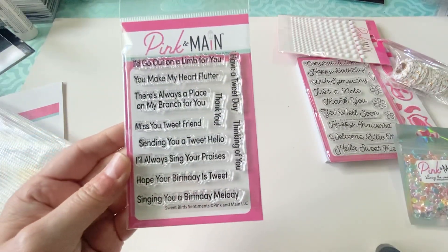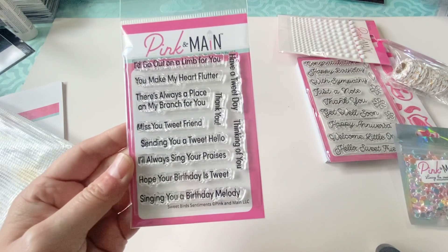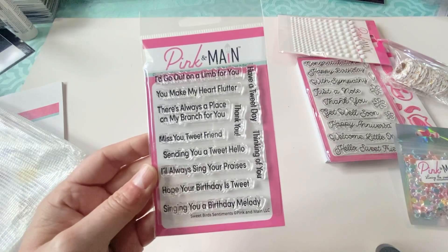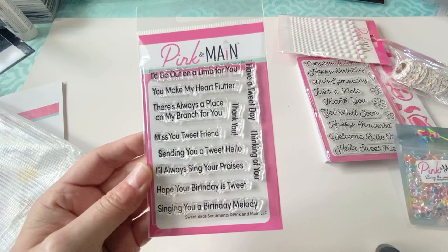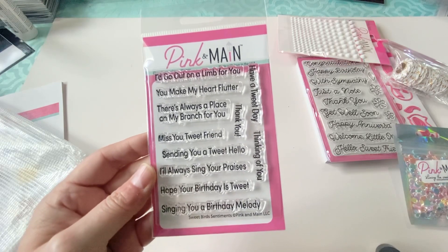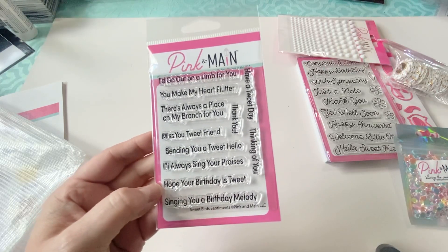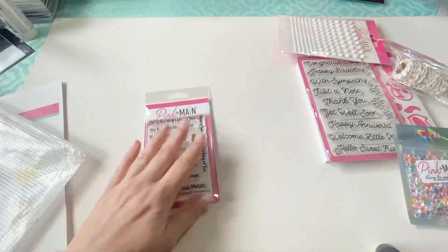I really just liked the sayings on it. I didn't get a chance to really compare it to the stamps that came in my Queen and Company kit to see if I'm getting a lot of duplicates, but it says: 'I'd go out on a limb for you,' 'You make my heart flutter,' 'There's always a place on my branch for you,' 'Miss you tweet friend,' 'Sending you a tweet,' 'Hello,' 'I'll always sing your praises,' 'Hope your birthday is tweet,' 'Singing you a birthday melody,' 'Have a tweet day,' 'Thinking of you,' and 'Thank you.' I thought that was a really cute stamp set.